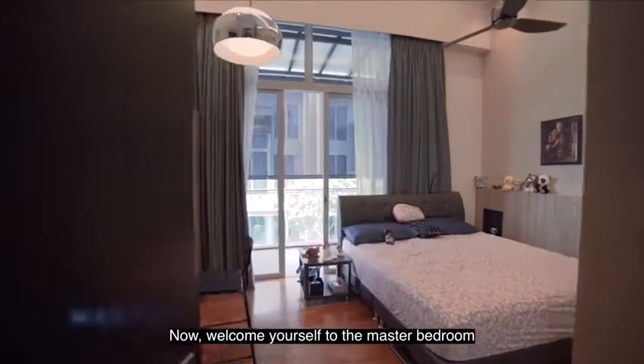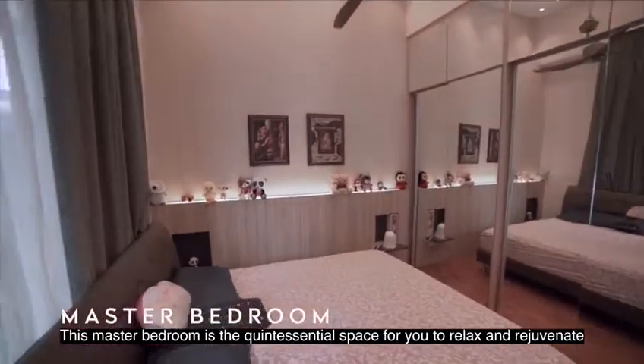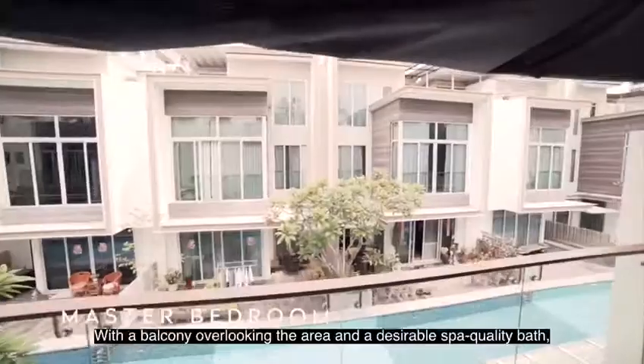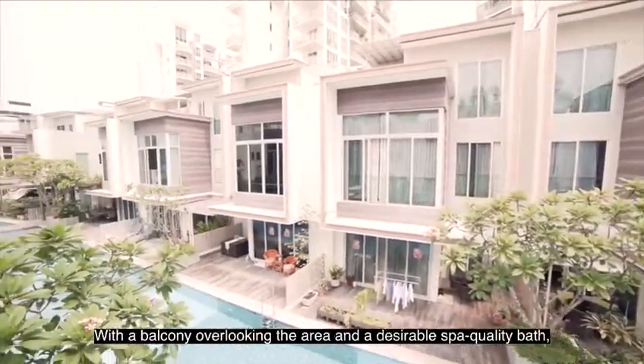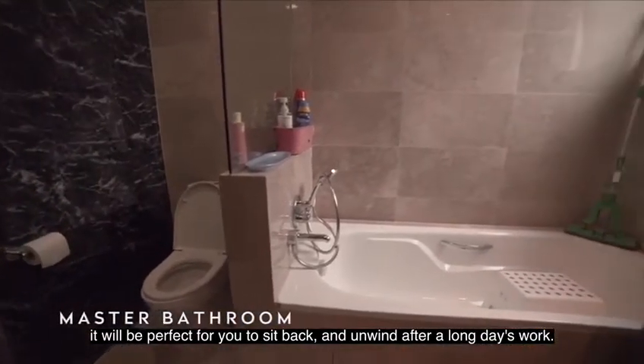Welcome yourself to the master bedroom — the quintessential space for you to relax and rejuvenate. With a balcony overlooking the area and a desirable spa-quality bath, it would be perfect for you to sit back and unwind after a long day's work.